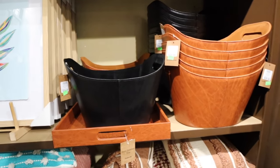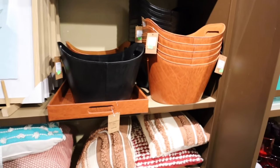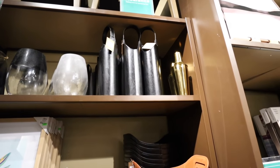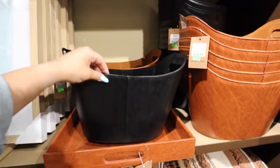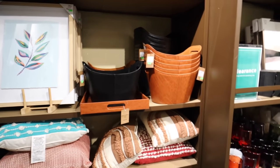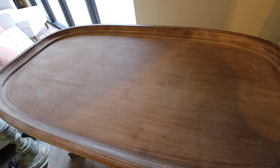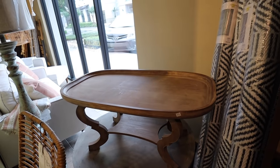I can't come into Kirkland's without checking the clearance section. They have these really cool leather baskets — perfect for organization, especially with open shelving. They come in black and a beautiful cognac color, on clearance for $21.97. They also have this wine bottle holder, which would make a really nice gift — like for a housewarming. Imagine open shelving with three of those and some nice wine glasses. They have a couple more coffee tables back here. This one curves down nicely, and it is $299.